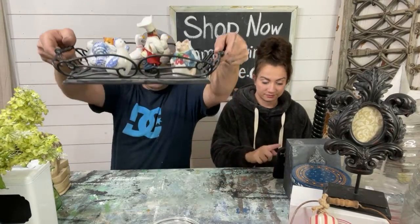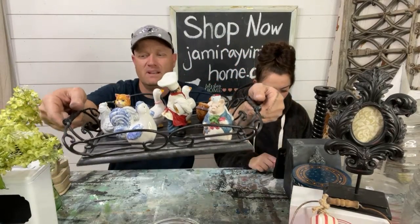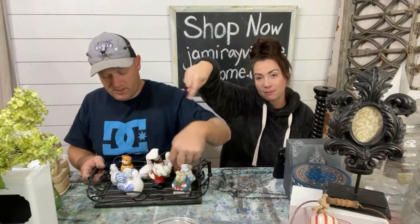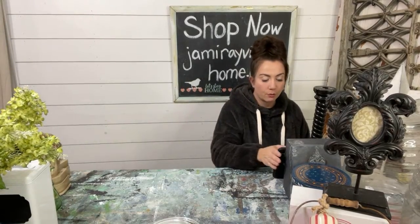They're on a tray that was thrifted for $6. It's metal and wood and I'm going to sell it for $16.95. It's got like a bead board look on the bottom.